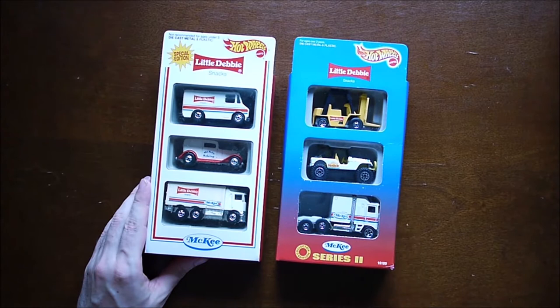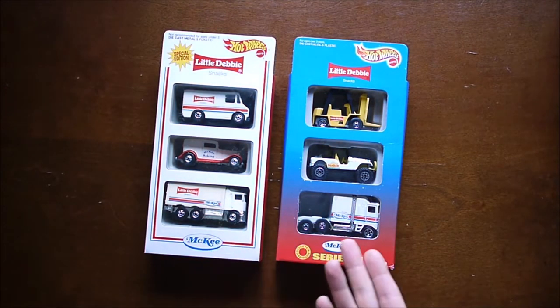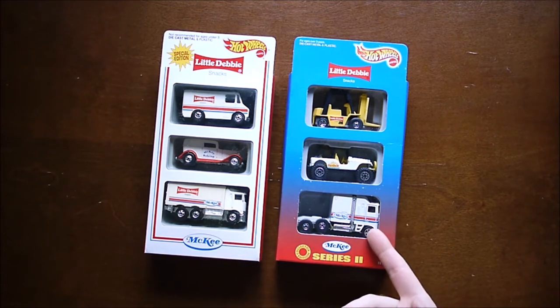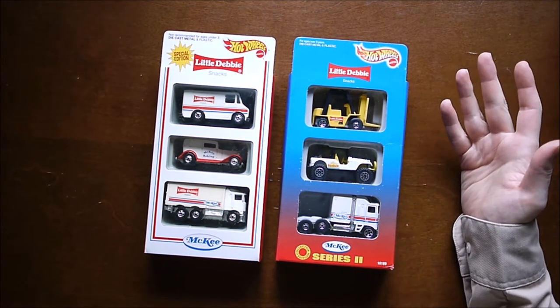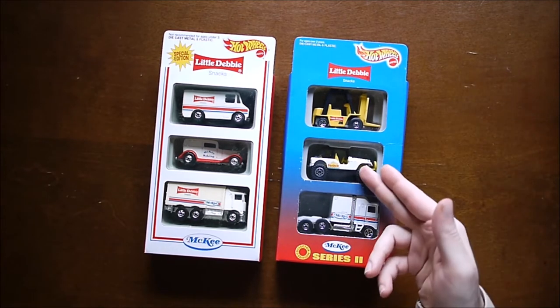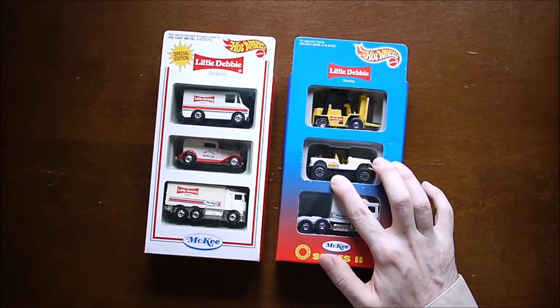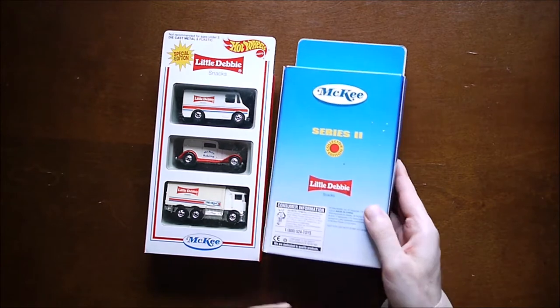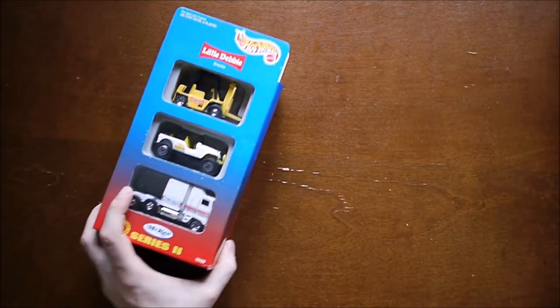There is a Series 2. I don't like Series 2 as much — the vehicles are okay but they don't fit in as much. There's a transport truck that would tow a trailer from McKee, but then you have a Little Debbie forklift, which is a little unusual. I'm sure they used forklifts in their warehouse, but still not the best tie-in. Then a Jeep, and this one doesn't have the Little Debbie branding — it has Sunbelt Snacks and Cereals. This one's from 1996. I believe all of these are from anywhere between 1994 and 1997.